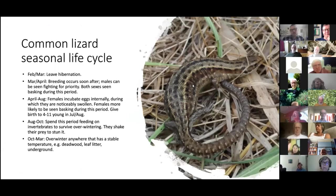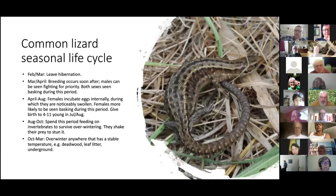Moving on to reptile ecology and life cycles. To understand how to survey for reptiles, it's really good to know their seasonal life cycles, because we're limited by when they're active as to how and when we can survey for them. They differ slightly between species but generally follow the same pattern.